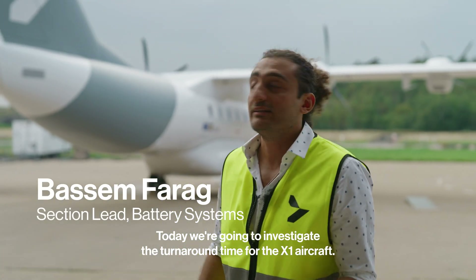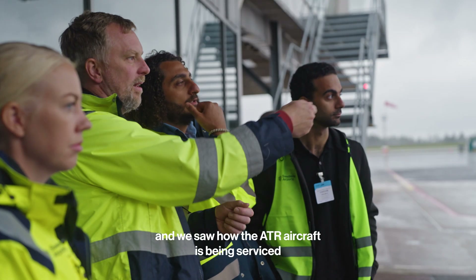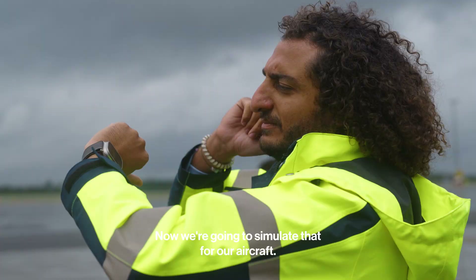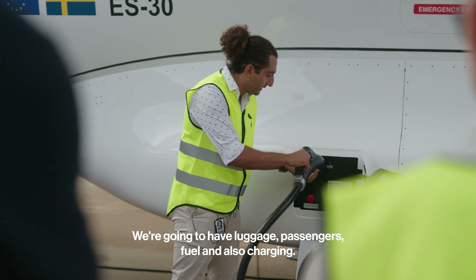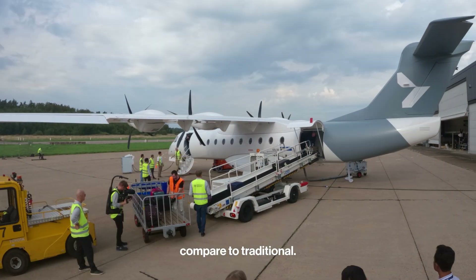Today we're going to investigate the turnaround time for the X-1 aircraft. We visited Landvetter and saw how the ATR aircraft is being serviced and how the turnaround time for the ATR works — now we're going to simulate that for our aircraft. We're going to have luggage, passengers, fuel, and also charging. This will give us an idea of how this system and aircraft compare to traditional operations.